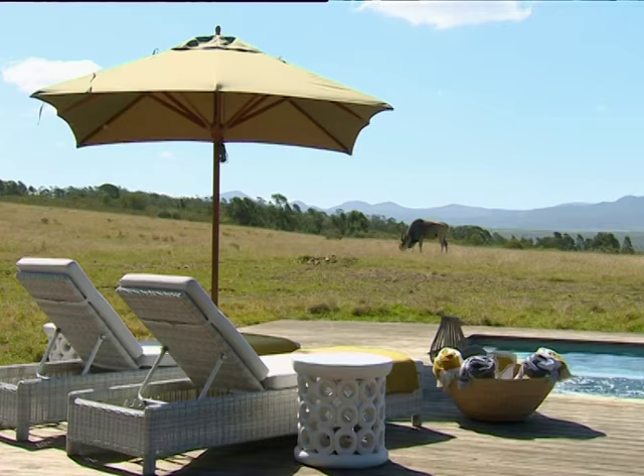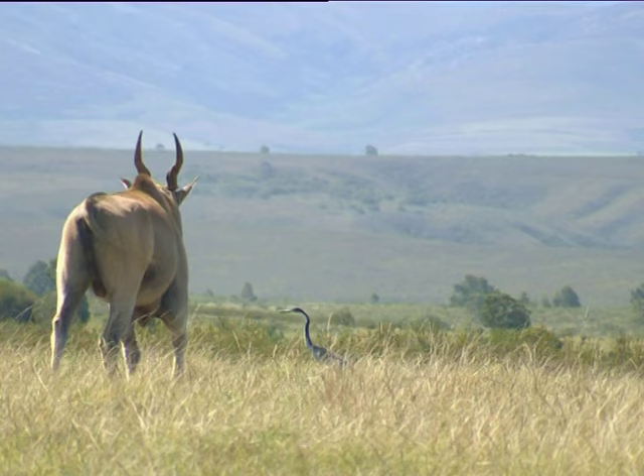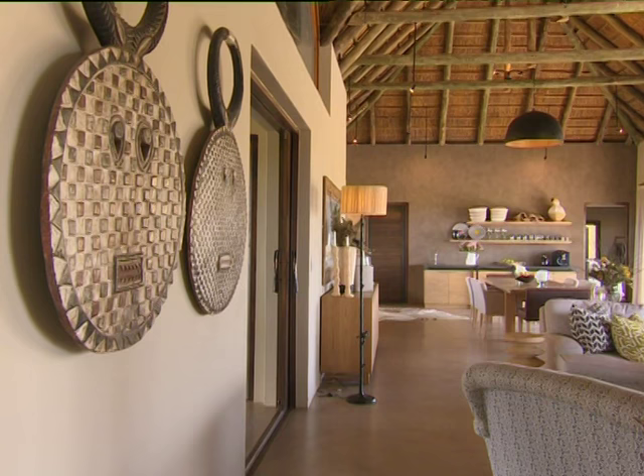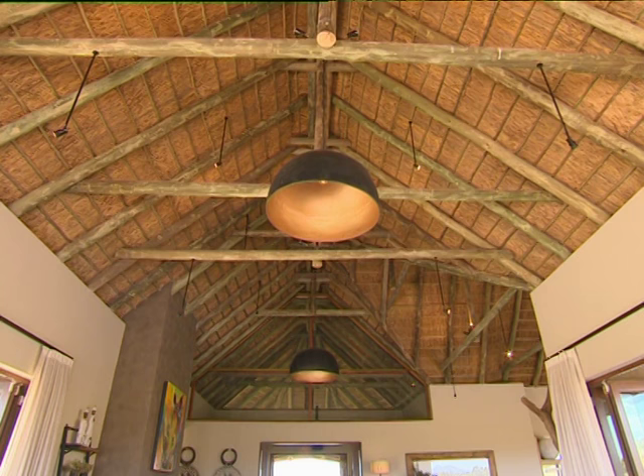What a spectacular view. I mean, this is what dreams are made of. This is my best every day looking at those mountains. There's something so cool when you look outside and there's just animals in your front lawn. Double volume ceilings are a great way to accentuate space. That's the beauty of a thatched roof — it's so natural and lovely to look at, so when you can have the double volume, it's just wonderful.